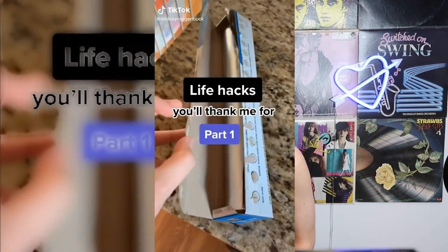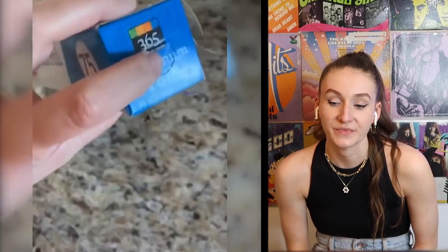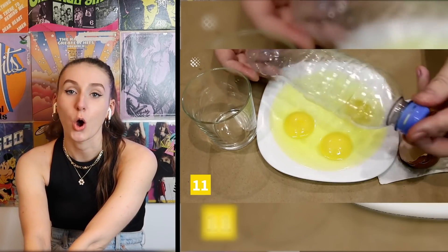Oh my god, her TikTok name is Lindsay — this was literally meant for me, I love it. Life hacks you'll thank me for — part one. You know how every time you go to pull out a piece of aluminum foil the whole tube comes out? There are little tabs on either side of the box — you just push those in and it holds the tube in place. I don't think my aluminum foil has that — I think that's a States thing. I never really have a problem with aluminum foil flipping out at me because I take it gently and hold it.